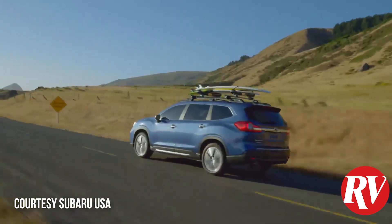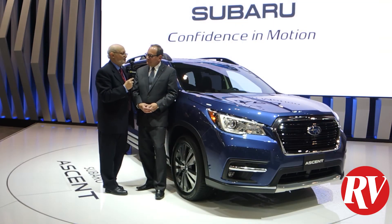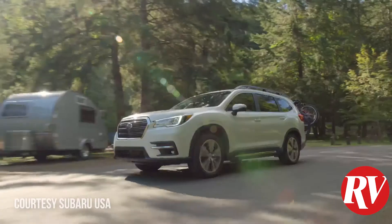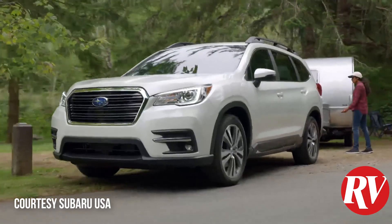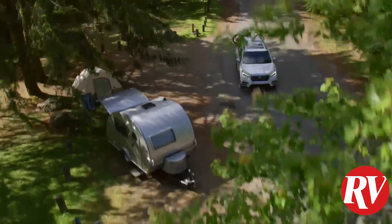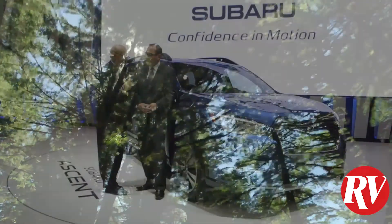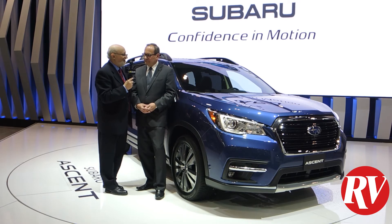It's perfect for winter. This is essentially the ideal recreational tow vehicle — ideal for your midsize travel trailers, your pop-up tent trailers, your smaller boats. I would guess anything up to a 16 or 18-foot runabout easily with the 5,000-pound towing capacity.